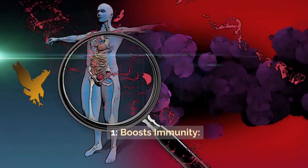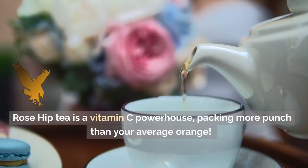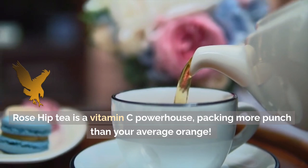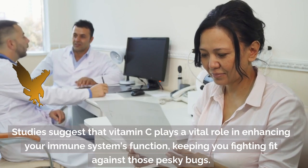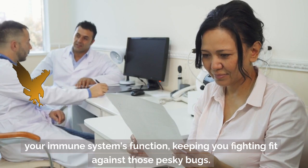1. Boosts Immunity. Rose Hip Tea is a vitamin C powerhouse, packing more punch than your average orange. Studies suggest that vitamin C plays a vital role in enhancing your immune system's function, keeping you fighting fit against those pesky bugs.